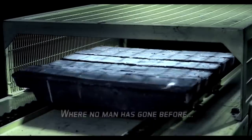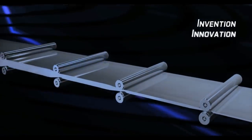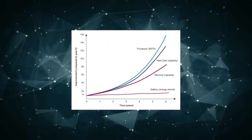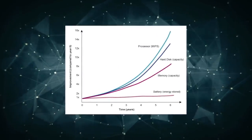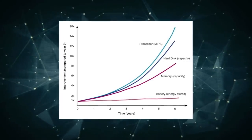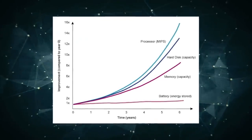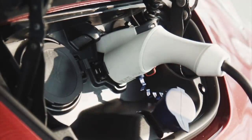Amprius starts off its unveiling of its silicon battery technology with a strong, bold claim: why is battery technology evolving so slowly? Over the past few years, we've seen processors improve 15 times, hard disk capacity increase over 10 times, and memory capacity increase 8 times. However, battery density has not even increased by 2 times. Ultimately, this all ties down to the fact that batteries haven't had a technological breakthrough.